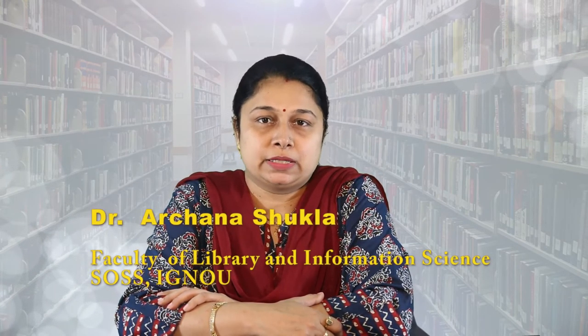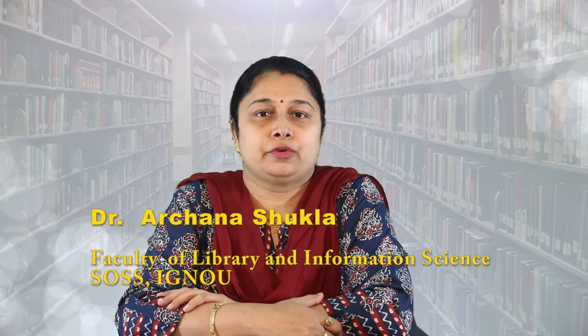Dear learners, welcome to this session. Myself, Dr. Archana Shukla from Faculty of Library and Information Science, School of Social Sciences, IGNOU. Today we are going to discuss about physical processing in libraries.